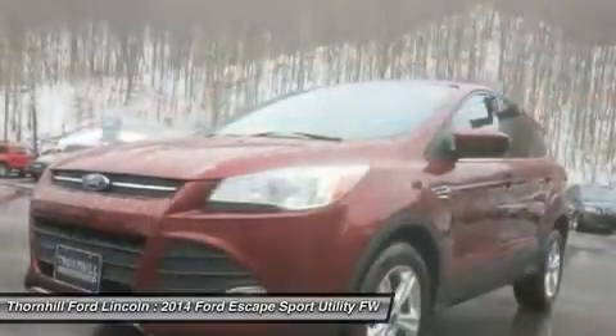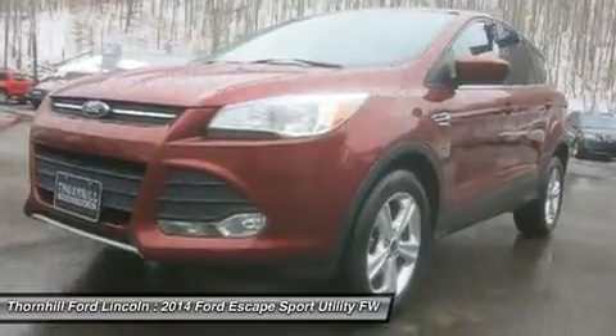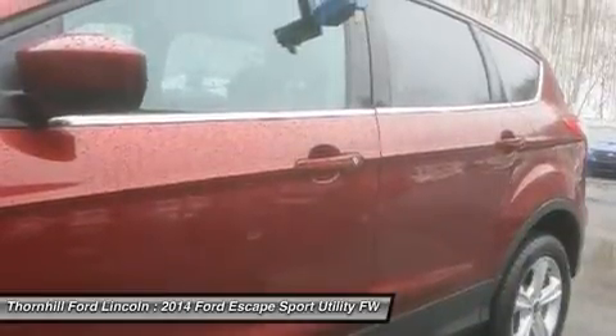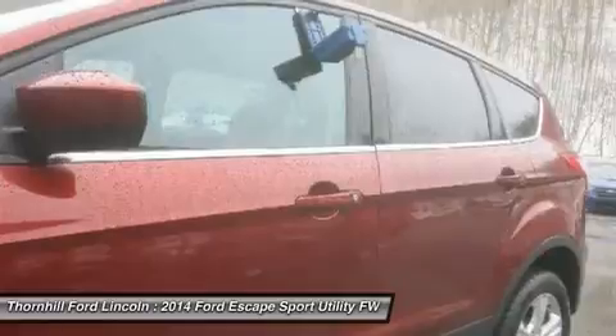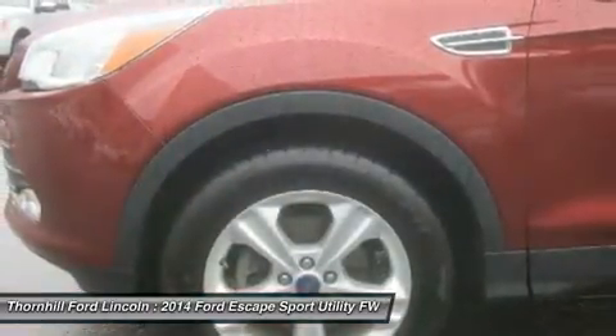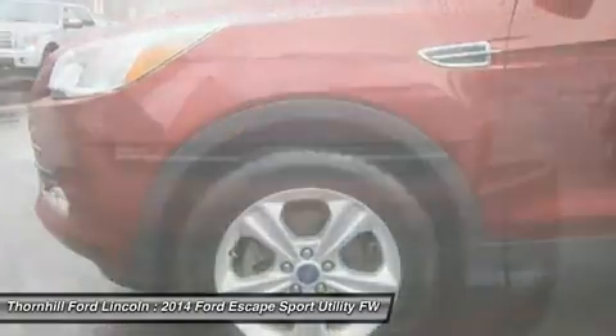One feature everyone will show off is the power liftgate they can open and close, even with an arm load, by waving a foot under the rear bumper. Shoppers may look elsewhere if their top priorities are low price and sheer interior space, but the 2014 Ford Escape is a must-see for everyone else. That's why we named it one of the 10 best SUVs under $25,000 for 2014.